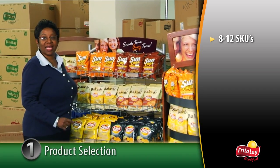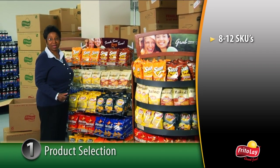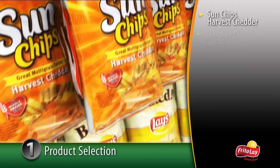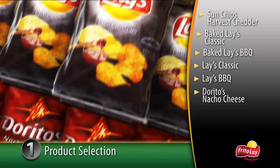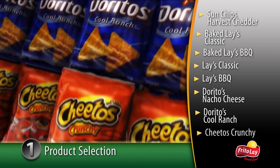You can rely on the national best sellers, which are the top-selling SKUs consistent across all markets. These include Sun Chips Harvest Cheddar, Baked Lay's Classic, Baked Lay's Barbecue, Lay's Classic, Lay's Barbecue, Doritos Nacho Cheese, Doritos Cool Ranch, and Cheetos Crunchy.